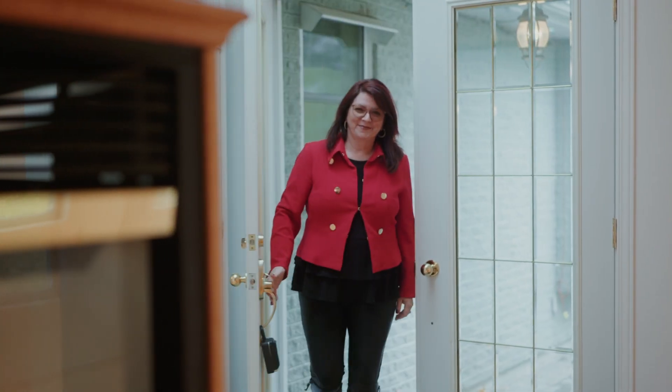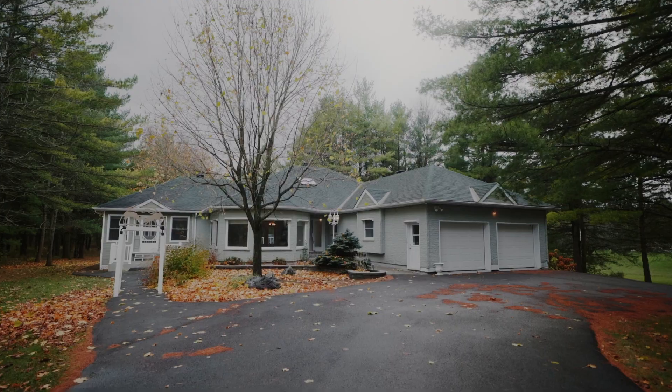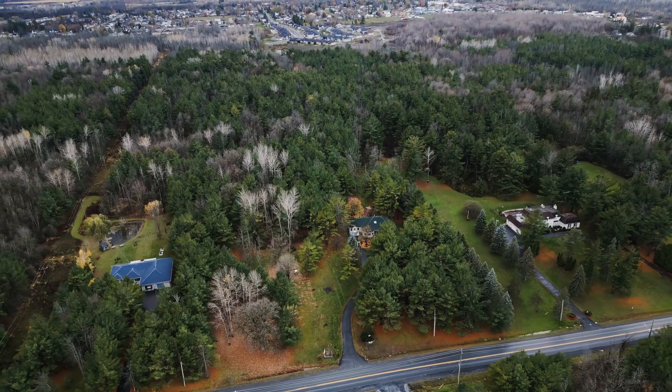Hi there, I'm Sophie from Century 21 Shield Realty, your Eastern Ontario local realtor. Today I am so proud to feature this not only beautiful but rare property nestled on a spectacular three-acre lot — your own little piece of heaven, right in the heart of Cornwall. Welcome to 2980 McConnell Avenue.